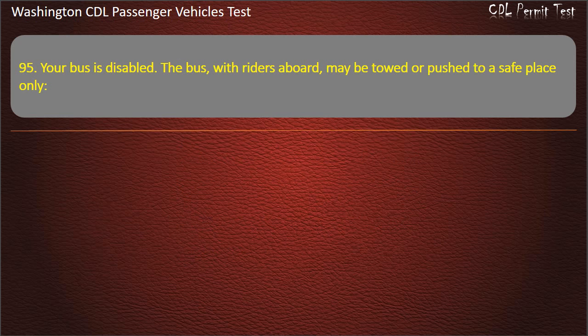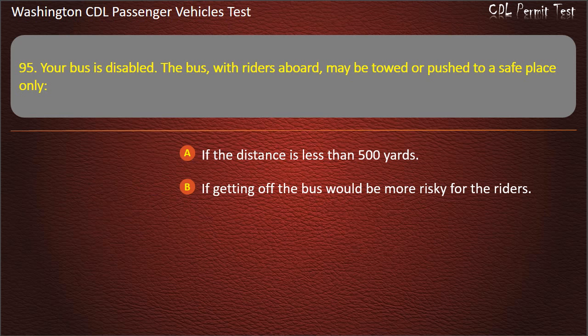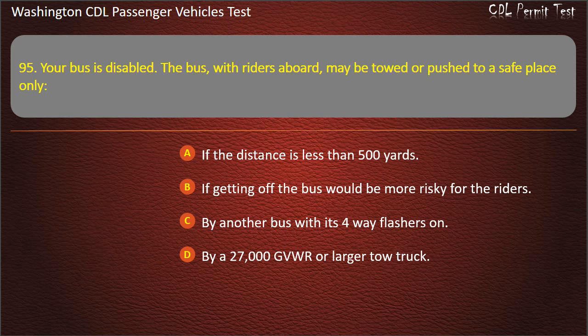Question 95. Your bus is disabled. The bus, with riders aboard, may be towed or pushed to a safe place only: if the distance is less than 500 yards, if getting off the bus would be more risky for the riders, by another bus with its four-way flashers on, or by a 27,000 GVWR or larger tow truck. Answer: If getting off the bus would be more risky for the riders.